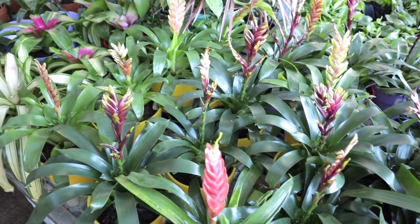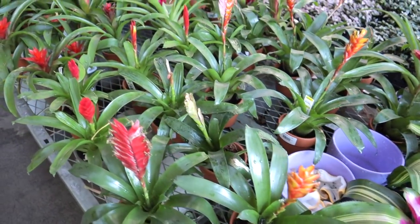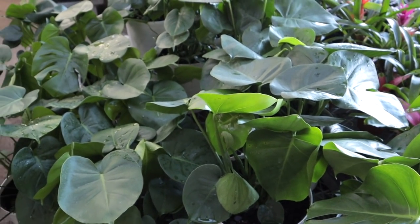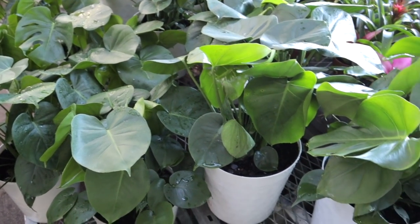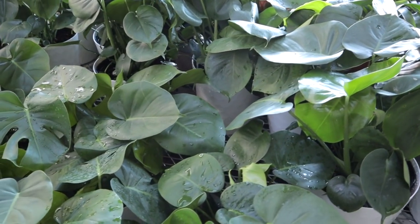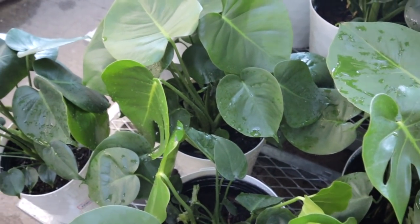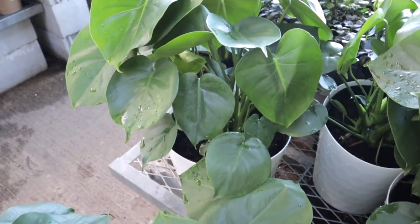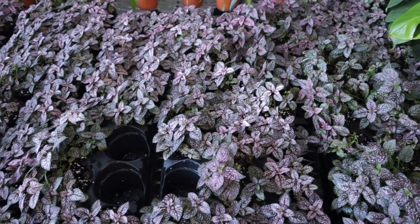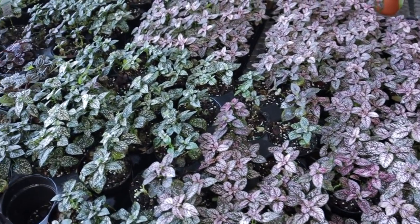Here we have lots of beautiful bromeliads - just such a wide assortment, it's pretty amazing. I'm always so enamored with the color of these, I just think they're so so beautiful. Also look at these monstera deliciosa - I mean healthy, healthy, healthy plants, $20, and it comes with a pot. The pot is plastic but it still looks really really nice. These are great, look at these babies.